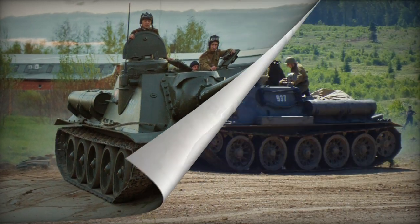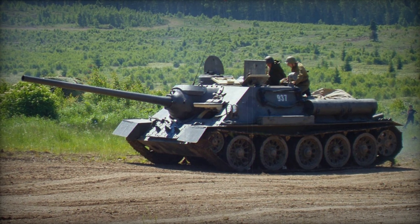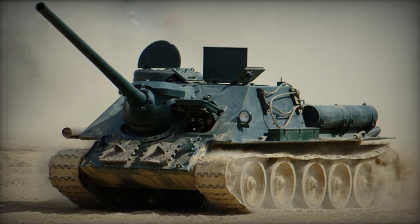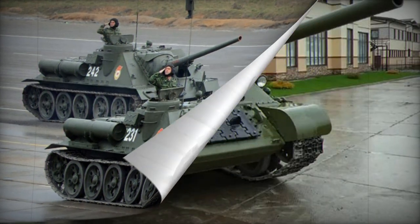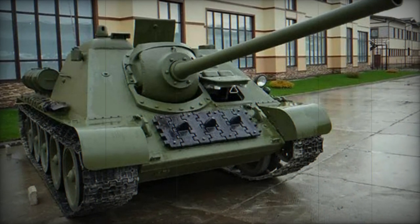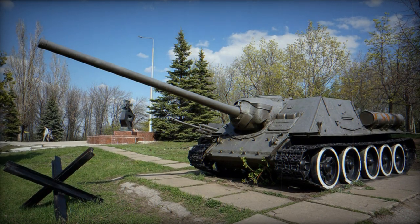Primary armament of the SU-100 centered around the use of the potent 100mm D-10S main gun. The system was installed onto a specially engineered mount that made for a rather complex overall system. 33 rounds of 100mm projectiles were typically carried on a given SU-100, usually divided into a standard issuing of 18 AP (armor-piercing) rounds and 15 HE/FRAG (high-explosive/fragmentation) rounds, allowing the SU-100 crew to tackle both hard armored and soft targets. High-explosive ordnance proved highly effective when engaging concentrations of dug-in troops and light-armored vehicles, and was issued on nearly every armored fighting vehicle of the war. Interestingly, no thought was given to arming the SU-100 crew with self-defense machine guns, making her susceptible to both enemy infantry attacks and low-flying aircraft.